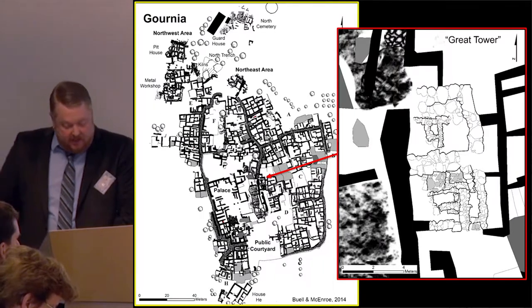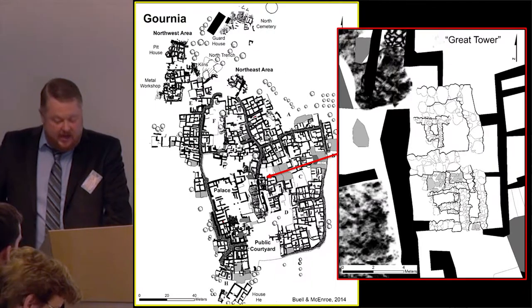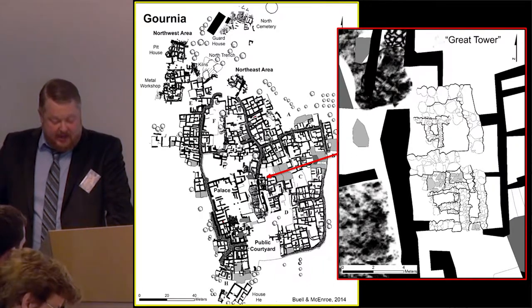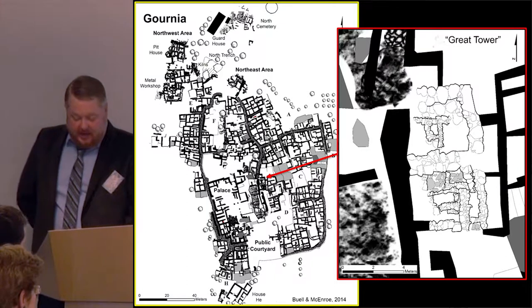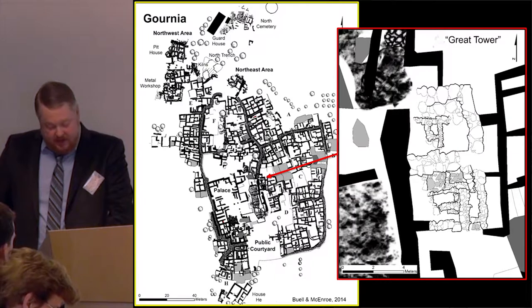We see the situation differently. Our excavations within the tower showed that it dates to the Middle Minoan III period, providing a terminus ante quem for the white cyclopean masonry that it was built against. Below the neopalatial floor of the great tower, we found a small proto-palatial room that had been destroyed by the construction of the tower. In the area immediately south of the great tower, we uncovered one large Middle Minoan III deposit associated with the construction of the tower itself. The neopalatial street that Soles thought had to predate the construction of the tower seems to have been constructed in Late Minoan IB after the great tower had gone out of use.